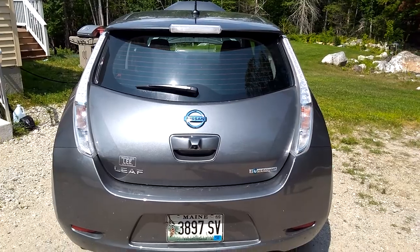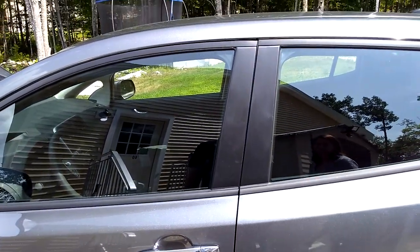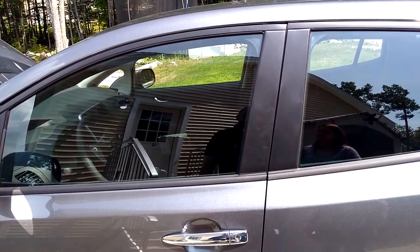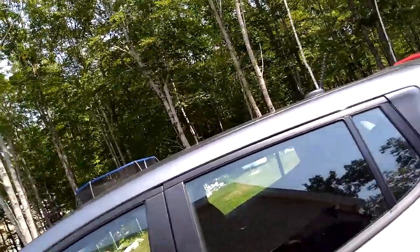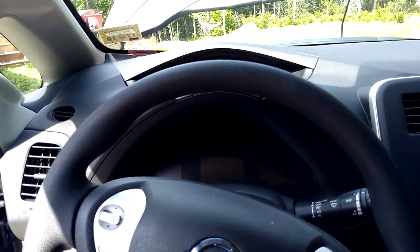Very nice car and also very roomy inside. I am a six-foot man and I have plenty of room — more than I did in my 2014 Honda Civic or my 2017 Nissan Sentra. Lots of room and very comfortable.